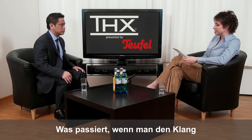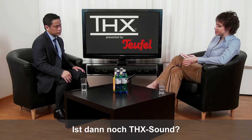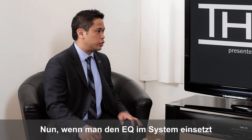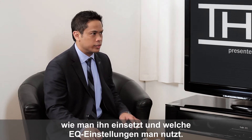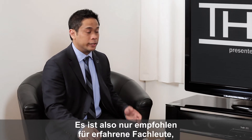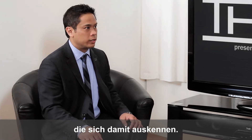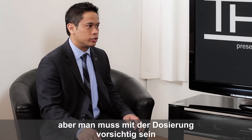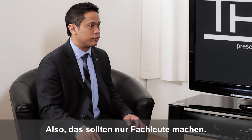What happens if you use EQ to alter the sound of a certified THX system? Would it still be considered THX-grade output? Well, when you're using an EQ with a system, you have to be very careful about how you use it and what kind of EQ you're doing. It's only recommended for experienced professionals who have done room design. You can still get THX sound, but you've got to make sure you're not adding too much EQ where there really shouldn't be. It really takes a professional to do.